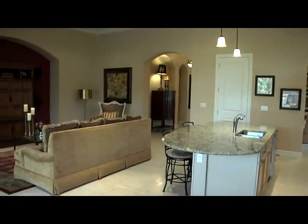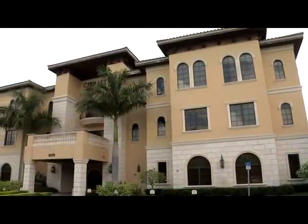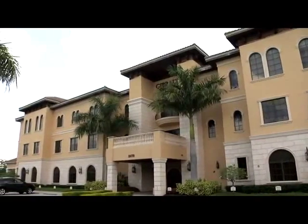Gibraltar wants to make the home building experience easy and straightforward for its customers, so that's why they created this — a 3,500 square foot design center at the company's Lakewood Ranch headquarters.